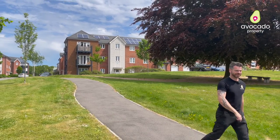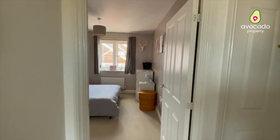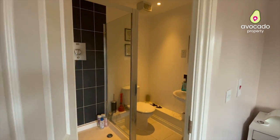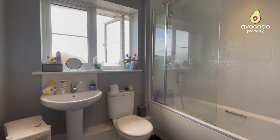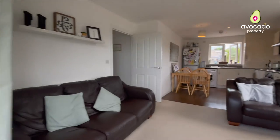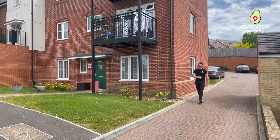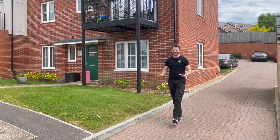But that's enough about the area, let's go take a look inside. Wow, what a fantastic apartment that is! Only built seven years ago and one owner from new. The lease was originally 125 years, so it's got a fantastic lease length available.